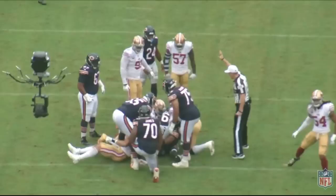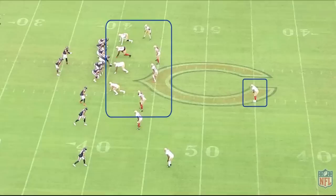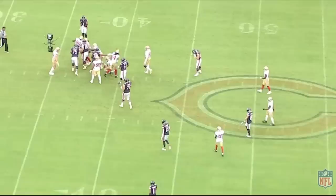The Bears early on did not have a lot of success running the football, and a big part of that was because the Niners absolutely loaded the box — generally speaking they had eight guys around the line of scrimmage most of the time. With three wide receivers in the game the Niners should be in a dime defense, but they kept only one guy deep. That's the treatment Fields will get until he proves he can effectively complete balls downfield.